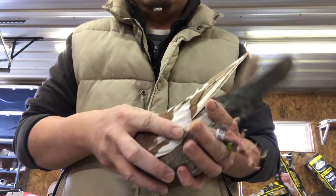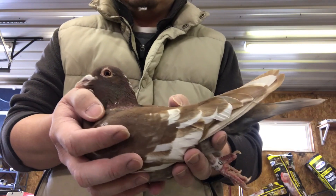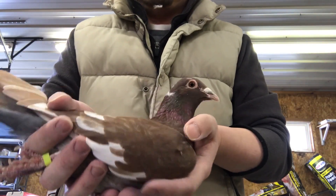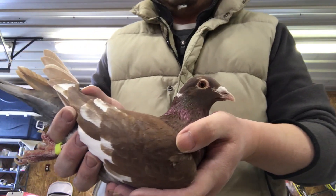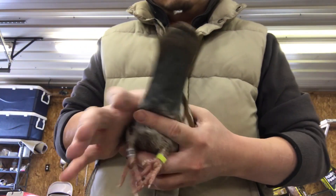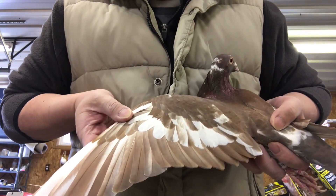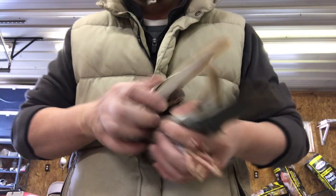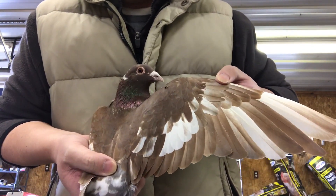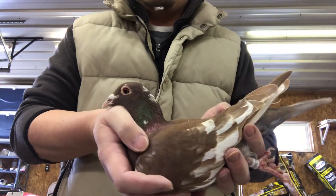Red tail. Nice looking head on it too. All the white on its wing. Pretty nice looking bird here.